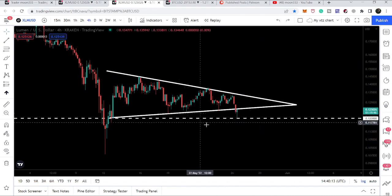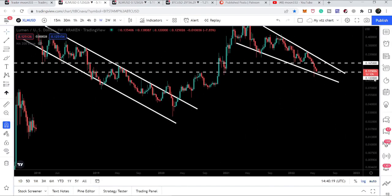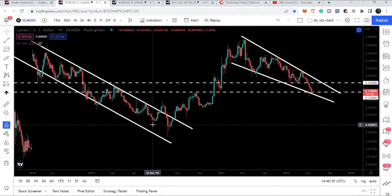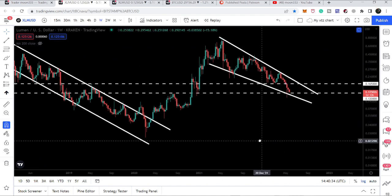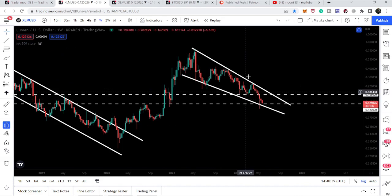At the same time, we have a very strong support at 12 cents, but we also have the support of a very big falling wedge pattern. Right now, the falling wedge pattern support sits just below the 12-cent support. Previously on the weekly time frame we formed a down channel and had a very big rally. This time we have again formed another pattern — a falling wedge — on the weekly time frame.